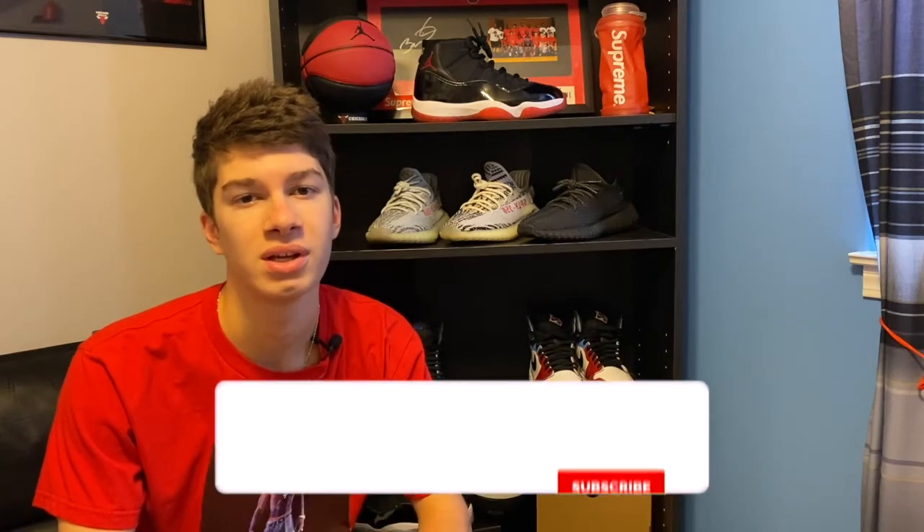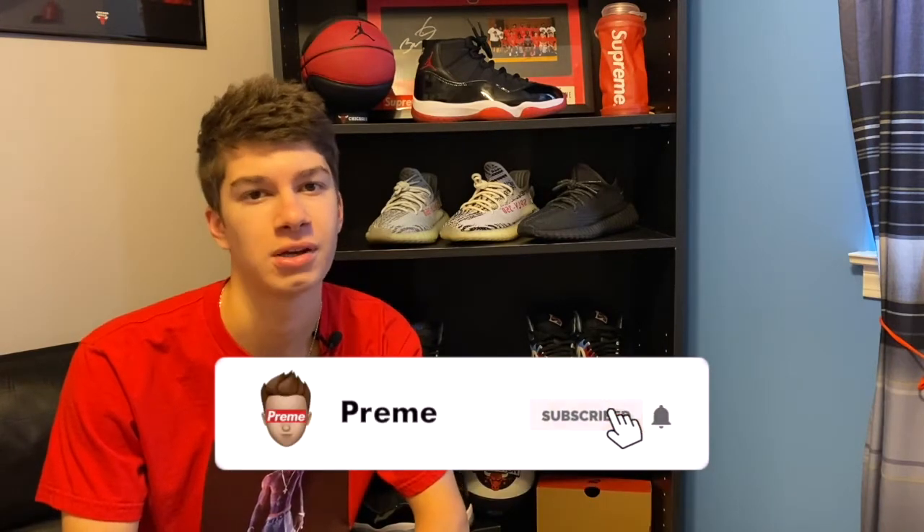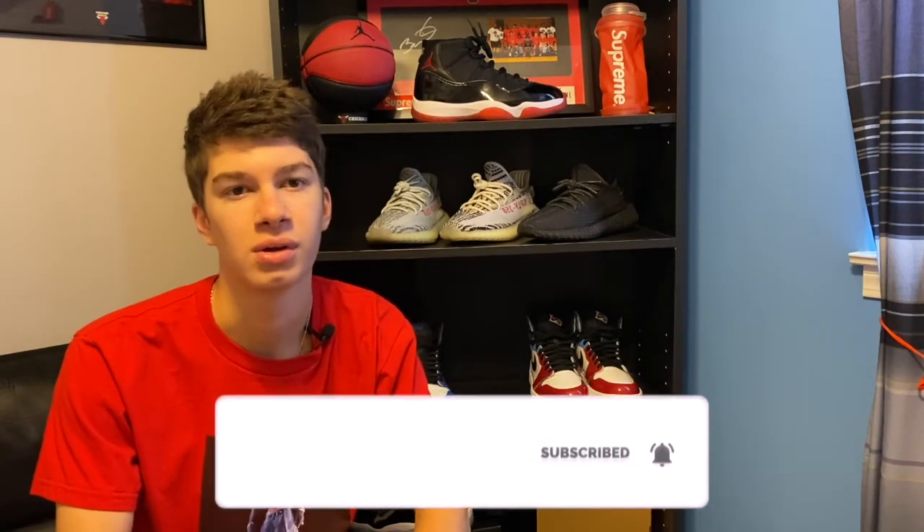What is up guys, Preem here back with another video. Today I'm just going to tell you guys about this iOS bot. But before we get started, make sure you hit that subscribe button and hit the bell for notifications so you don't miss another video. Let's get right into it.